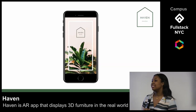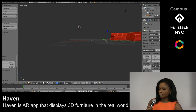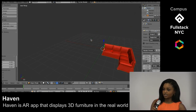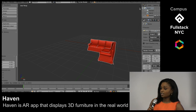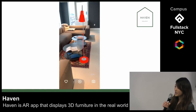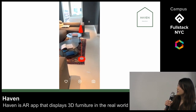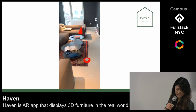Haven is an AR interior design mobile app that allows you to render 3D furniture in any real world environment. We use 3D editing software, FBX and Blender, to resize and reformat each individual object as well as to standardize the plane. You can tap to place an object and manipulate it by resizing, rotating, and dragging it to find the right spot.